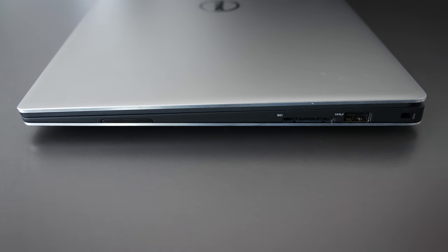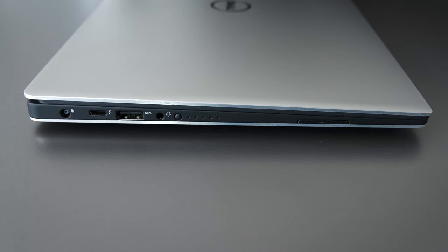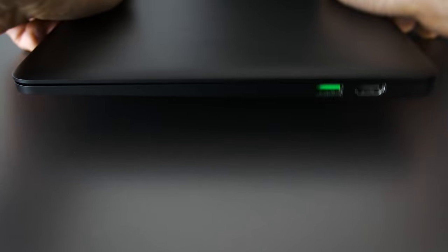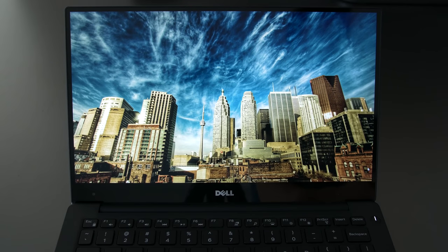Port selection is best on the XPS 13 — it has about three USB 3 ports and an SD card slot, plus that sweet battery indicator. The Stealth trades the SD card slot for an HDMI port. The MacBook Pro is the worst of the bunch with only two Thunderbolt 3 ports — if you've seen my full review you'll understand my take on the whole two-port thing.